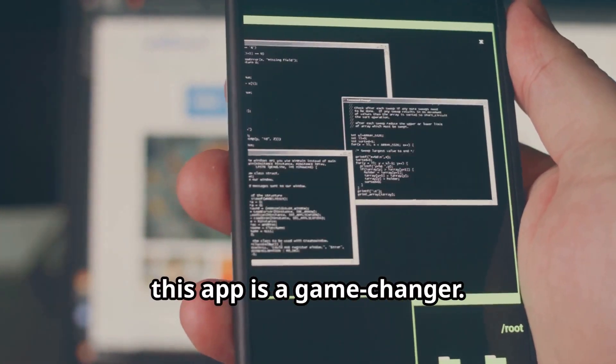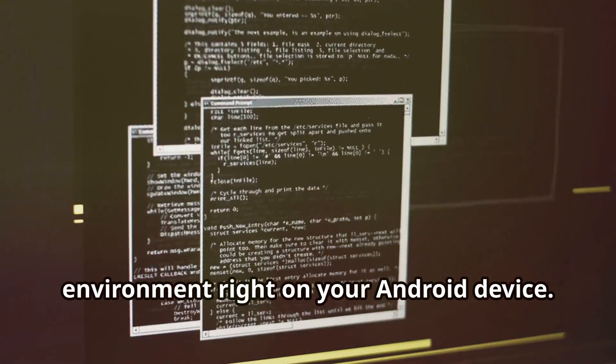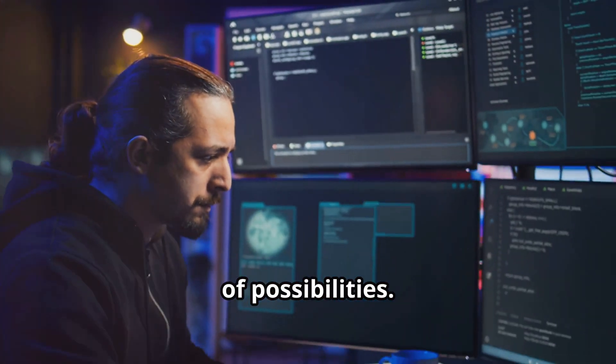First up, we've got Termux, and let me tell you, this app is a game changer. Imagine having a full-fledged Linux environment right on your Android device — that's exactly what Termux delivers. Once you've got Termux installed, it's like stepping into a whole new world of possibilities.